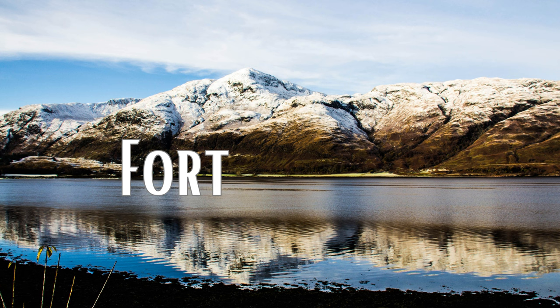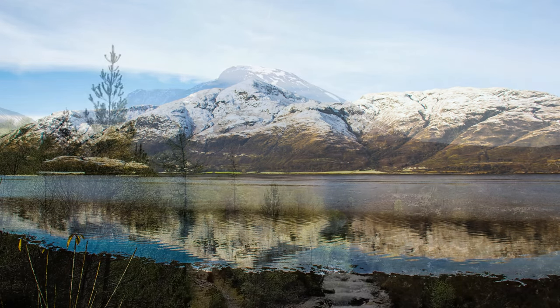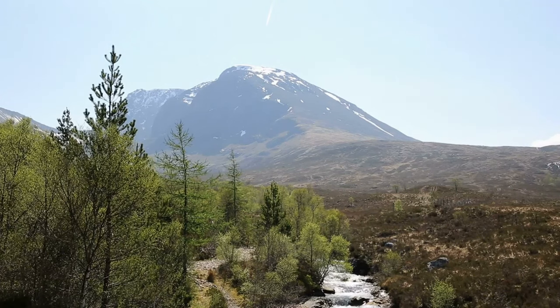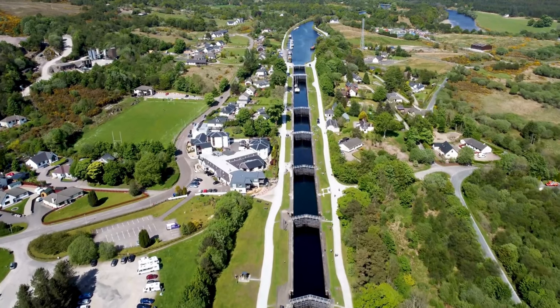Number 10: Fort William. In western Scotland is the town of Fort William, known as the gateway to the famous mountain Ben Nevis, Britain's highest point at 4,409 feet. Visitors to the area can take long-distance paths across the Highlands, admire local history in the West Highland Museum, or do some hiking and climbing on Ben Nevis itself.